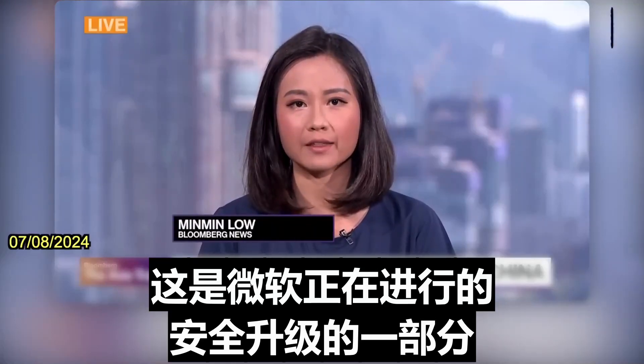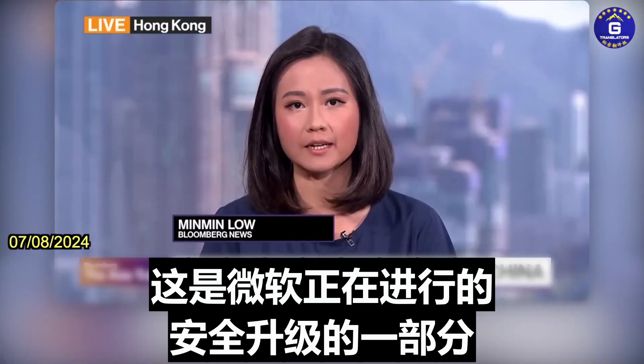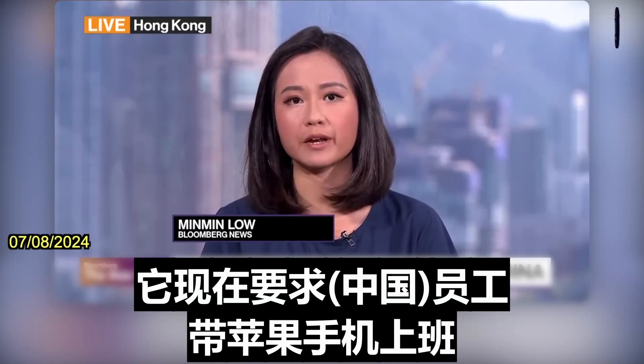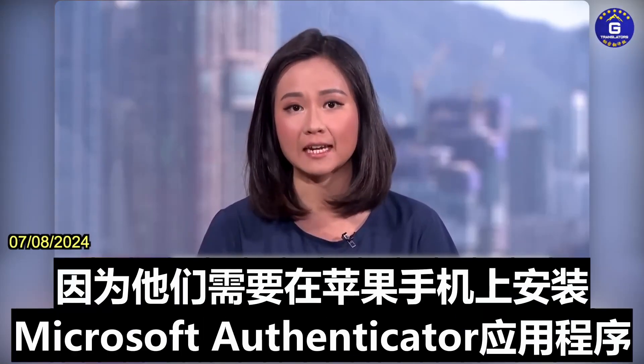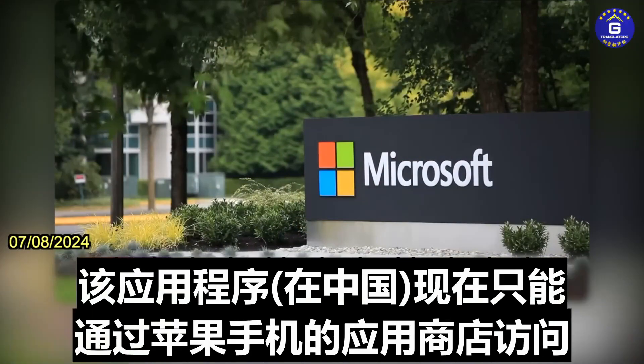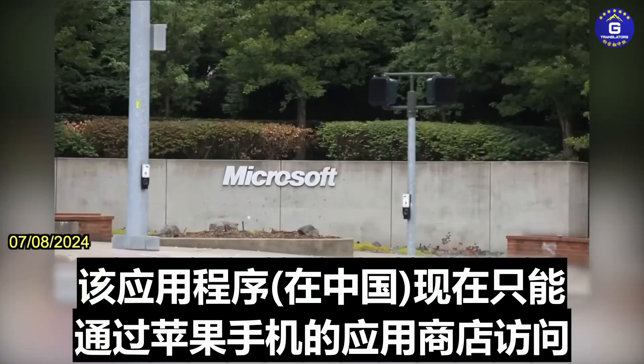It's really part of a security upgrade that Microsoft is embarking on. It is now requiring employees to bring iPhones to work because they need the Microsoft Authenticator app on the iPhone, which is only accessible via the iPhone's App Store now.